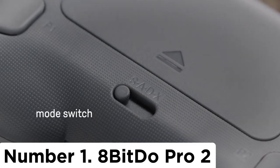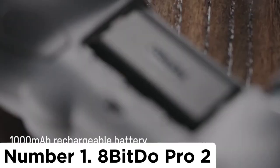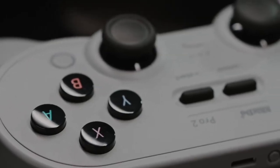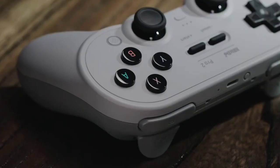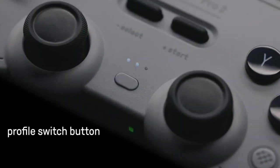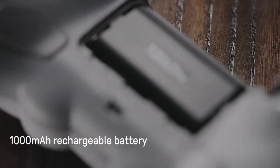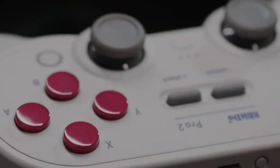Number 1: 8Bitdo Pro 2. The 8Bitdo Pro 2 is a great choice for the best PC controller for retro gaming. It boasts a pleasant retro design and a whole suite of modern features like remappable buttons and dual analog sticks that also make it compatible with most modern games. All of this comes for a very affordable price — just $34.99, or around AU$76. While you have the option of a wired USB connection, there is also Bluetooth to seamlessly connect to your gaming PC or laptop.